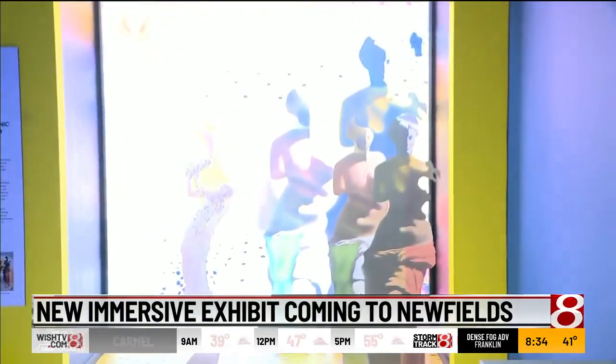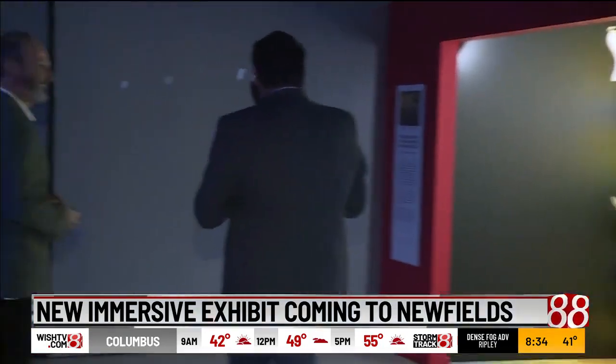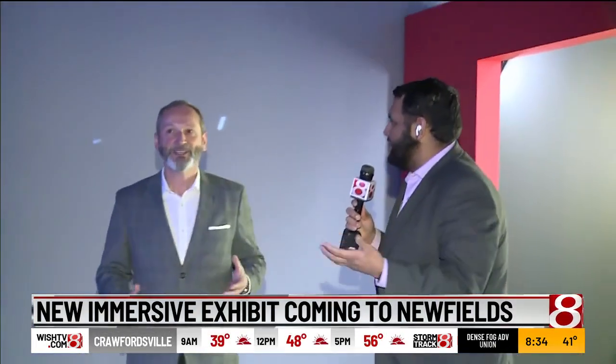I think most people know Dalí for his melting clocks painting, The Persistence of Memory, which is what I've been talking about all morning. So tell us a little bit about the idea behind this space.